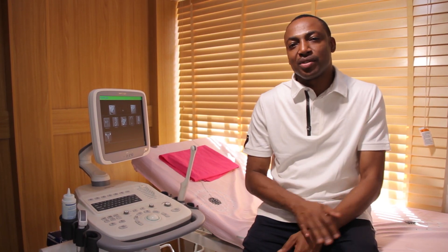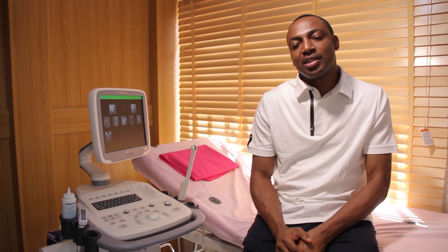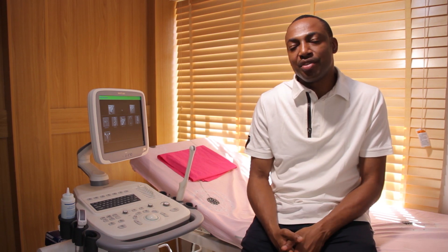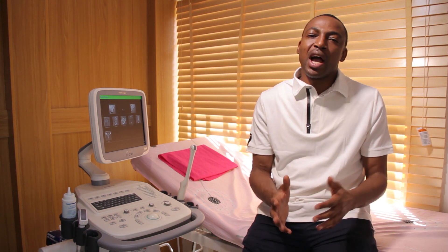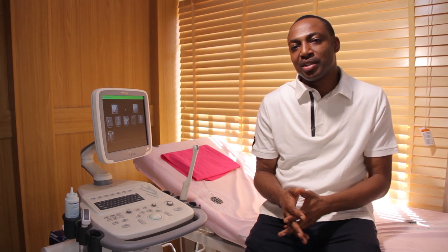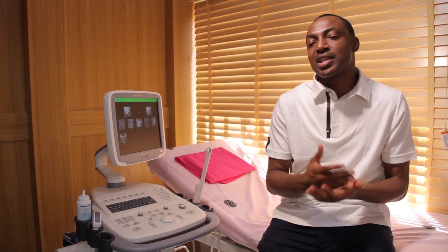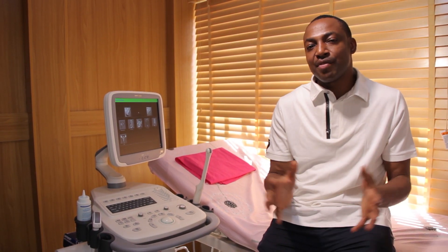It's sad to know that IVF treatment fails more often than not. And after paying so much money in accessing this advanced fertility care, it may often just end up in failure. There are a lot of reasons why IVF treatment cycles fail. Some of the reasons are related to the woman, some are related to the man, and some may not be unrelated to the expertise demonstrated during the IVF treatment cycle.